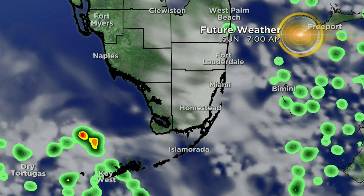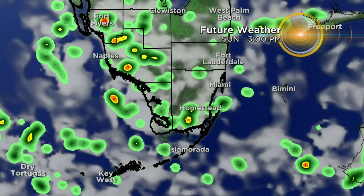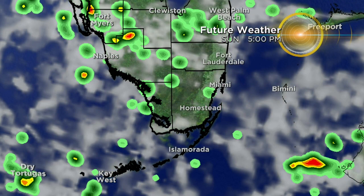Afternoon storms are still expected later on today. We do have that strong easterly breeze, and the future weather model shows showers becoming more widespread. We'll see more activity through the late morning hours — by 11 a.m. it could look pretty active, especially between the upper keys and Broward. Then as we head towards 3 o'clock, it starts to wind down.